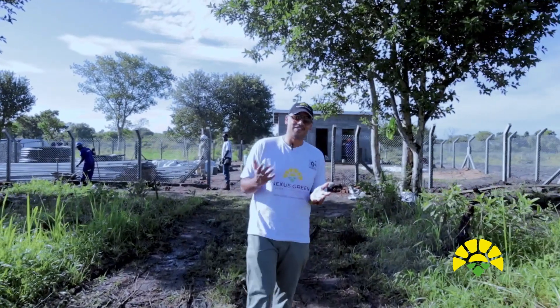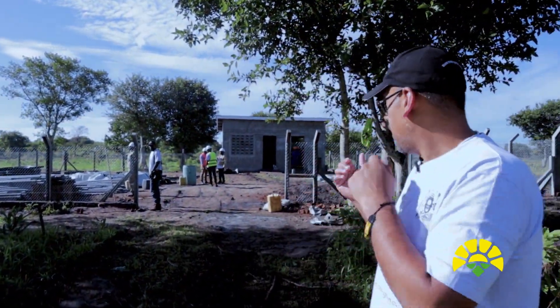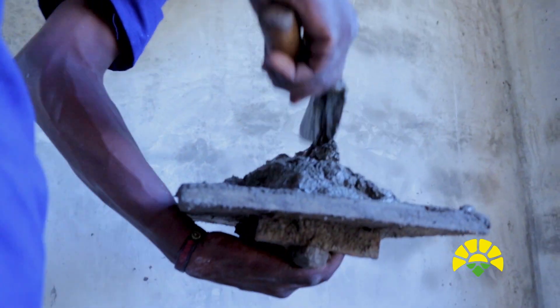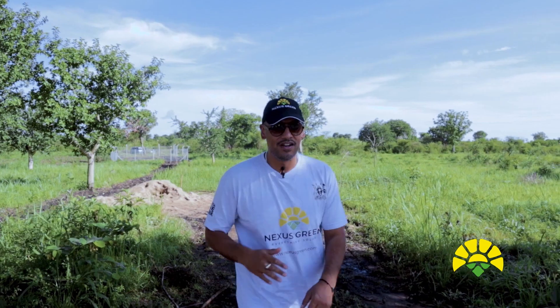Here we are at our first site for today. As you can see, we're at our solar irrigation site. I'm going to take you inside so you'll be able to see some of the materials and some of our Nexus Green staff at work. Then we're going to interview the PE — which is the project engineer on site. So let's go and do this.